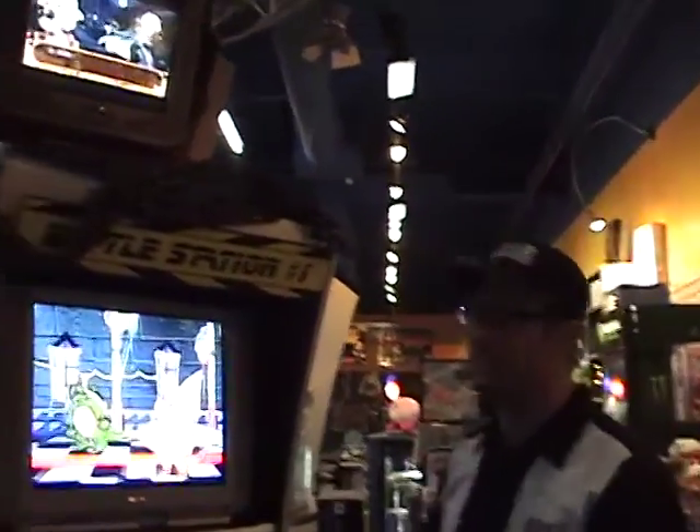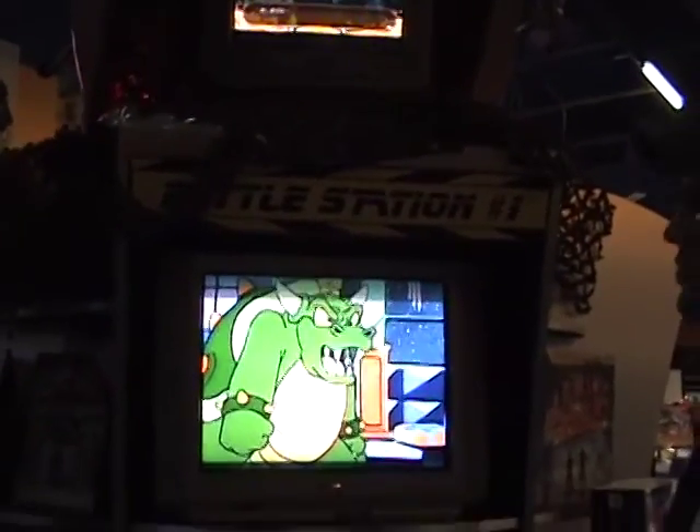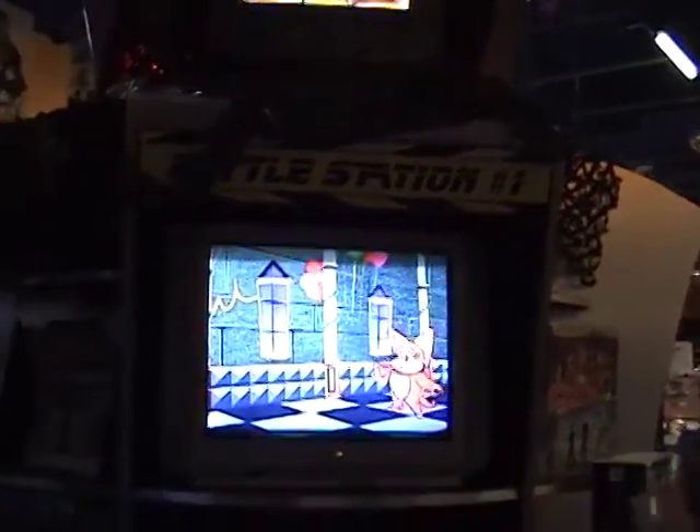We got the Battle Station. This was a key element for the store when I started creating it. This would be a place where people could try out any game in the store before they bought it, which would make us unique, and also a place where we could have tournaments.